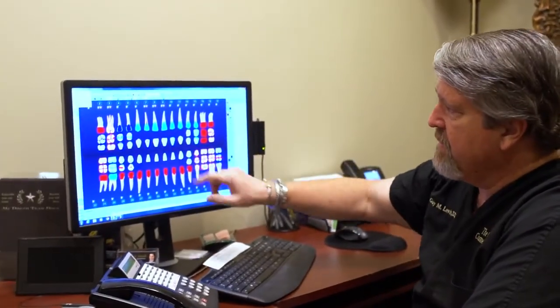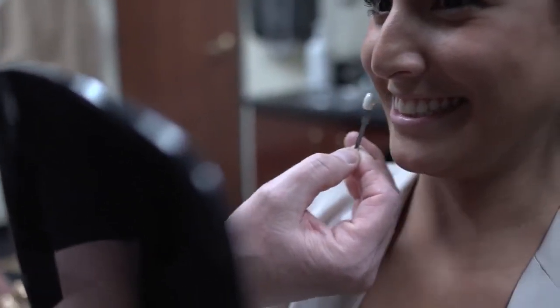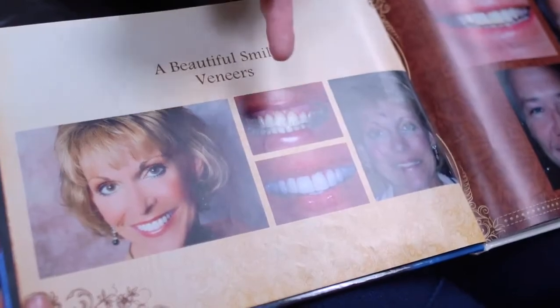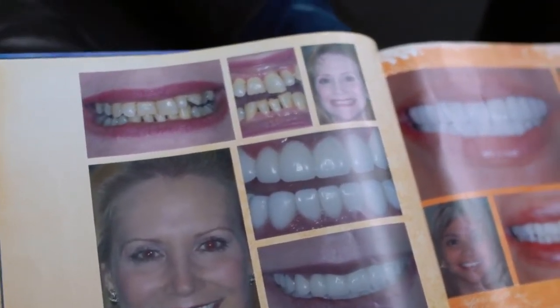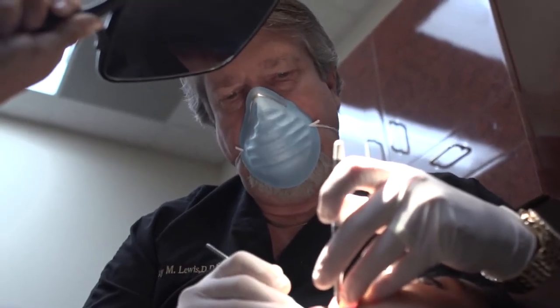Veneers are a very thin shell — kind of like a contact lens of porcelain that goes over teeth. Another analogy would be like a fake fingernail that you'd put over your fingernail. They are made to change the shape of the teeth and change the color of the teeth. We're putting the veneers right over the tooth, so we don't have to reduce the tooth in any way. I just smooth it up very gently right around the gum line and most of the time there's no irritation. So we do it without numbing and without drilling on the teeth.